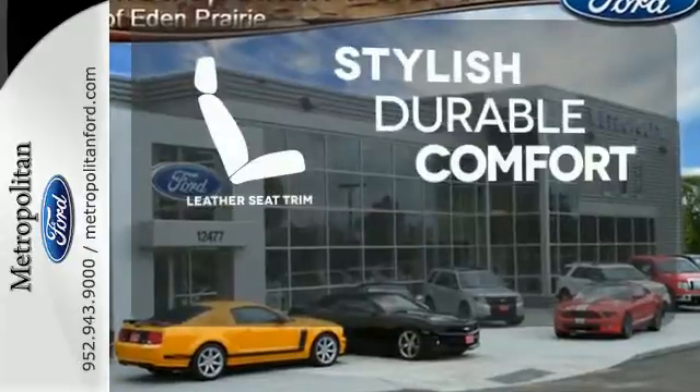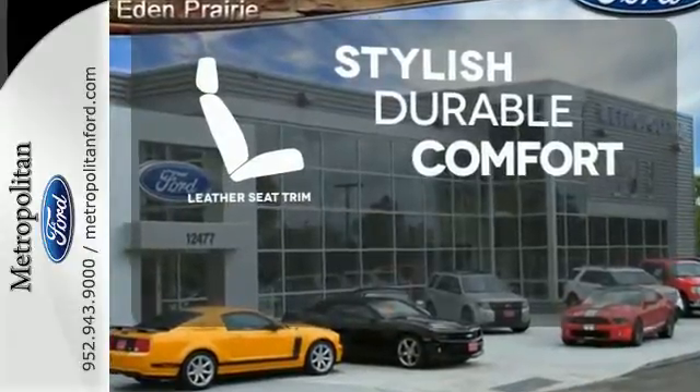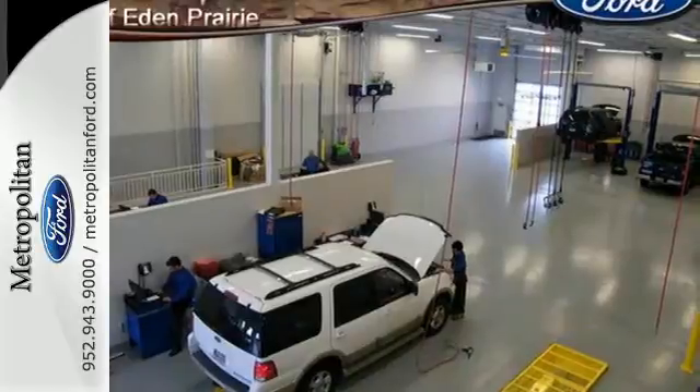The leather seat trim offers style and durability. This stylish, modern SUV is ready for you and your family.